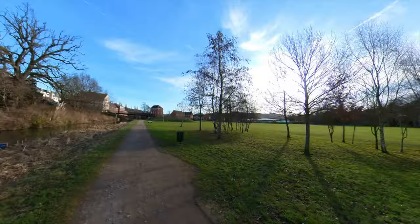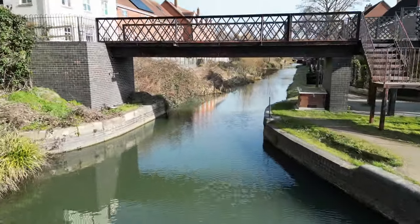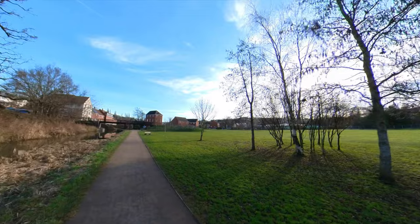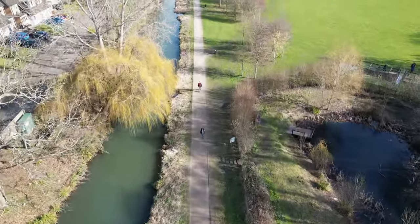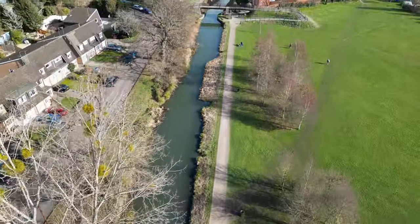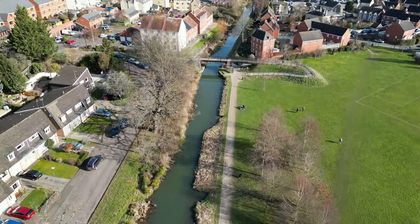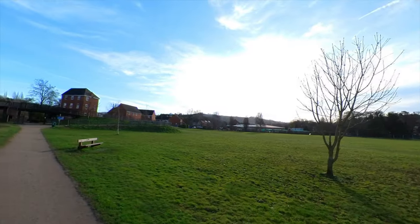Next up we have the Hilly Orchard Bridge, which has been rebuilt several times — four times in fact — over the years. This used to be, as the name might suggest, an orchard which covered all of the area here. This is now a Queen Elizabeth II playing fields, and it also covered across the road to the main road there.